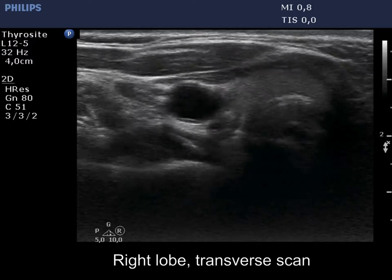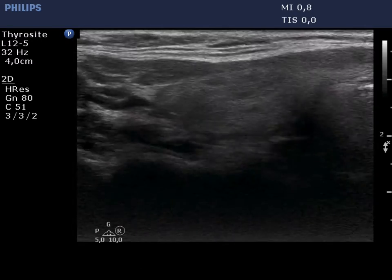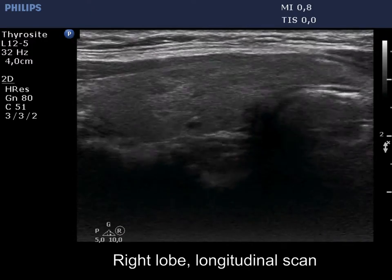The thyroid is echinormal. The right lobe has hypoechoic areas; the echogenicity index is around 10%. The pattern corresponds to autoimmune thyroiditis.